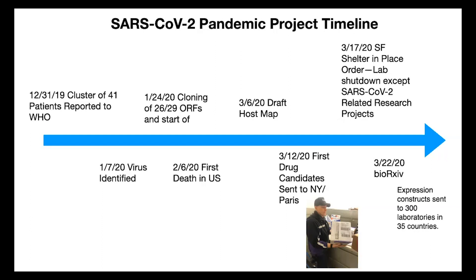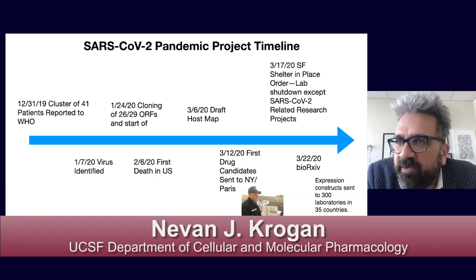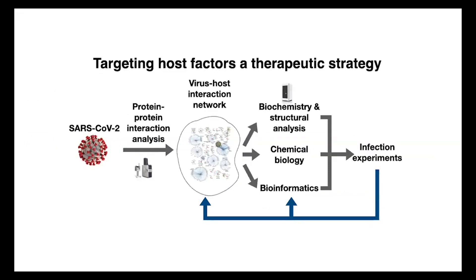We've cloned these genes and sent them to many laboratories around the world. One novelty of our approach is targeting host factors rather than the virus directly. Most groups are finding drugs to target the virus — we're taking a different approach, identifying human proteins that the virus needs and inhibiting those through drug repurposing. Hopefully in the future, one of our drugs could be used in combination with an antiviral like remdesivir, which could be a powerful treatment going forward.